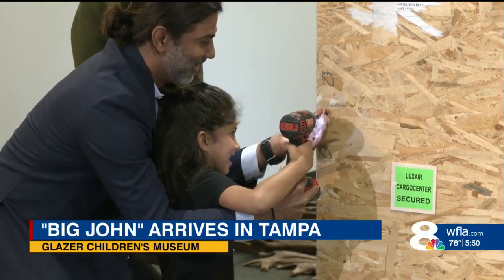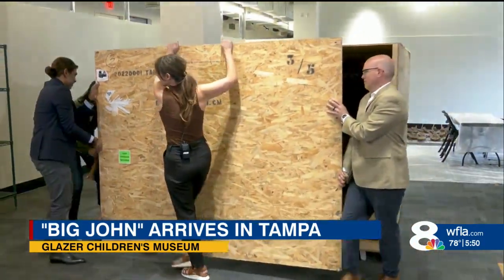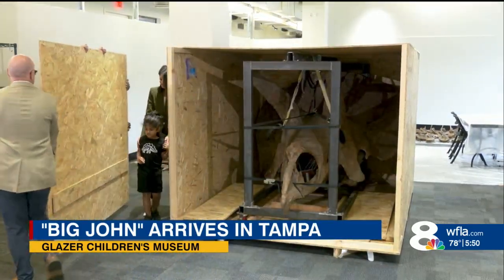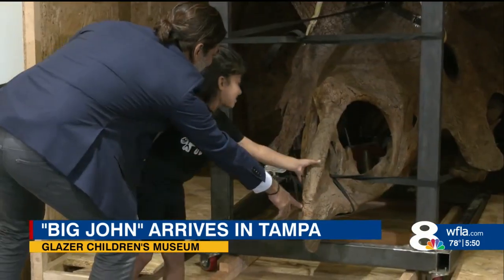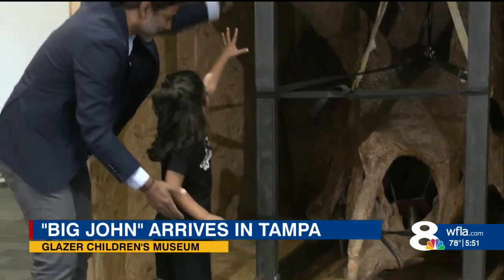Four-year-old Aaron just had one of the coolest experiences a kid could ever get — helping unbox the skull of the world's largest triceratops. He'd been talking about wanting to uncrate it and had seen the boxes in the warehouse. His parents said they didn't tell him the night before because he wouldn't have slept. He kept asking a hundred times, 'When are we going?' So it was really special.